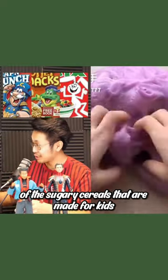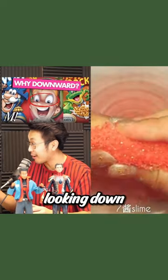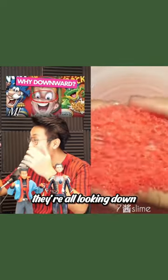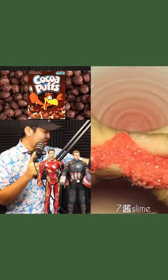If you look at all the cereal boxes of the sugary cereals that are made for kids, all the characters on the boxes are looking down. So the Trix rabbit, Tony the Tiger — they're all looking down. Their eyes are not looking straight, they're just looking kind of at the ground.